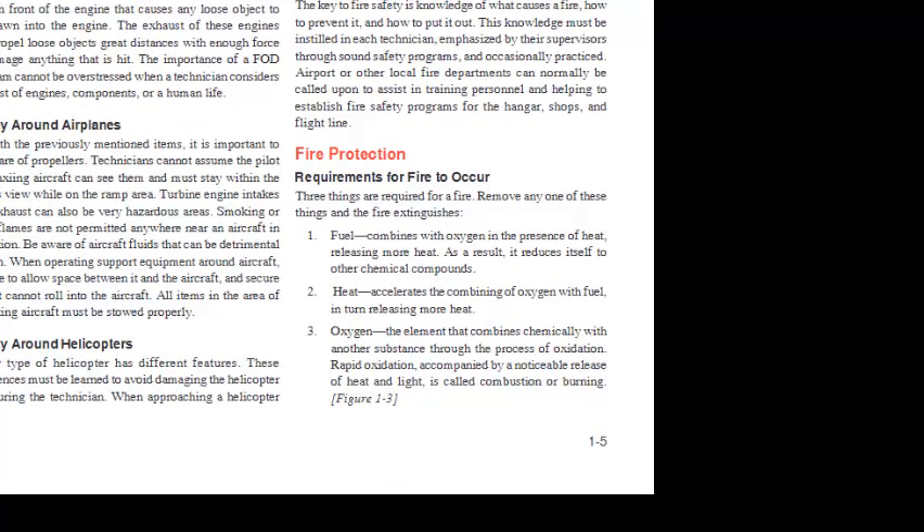Fire Protection — Requirements for Fire to Occur: Three things are required for a fire; remove any one and the fire extinguishes. 1. Fuel — combines with oxygen in the presence of heat, releasing more heat and reducing itself to other chemical compounds. 2. Heat — accelerates the combining of oxygen with fuel, in turn releasing more heat. 3. Oxygen — the element that combines chemically with other substances through oxidation. Rapid oxidation accompanied by a noticeable release of heat and light is called combustion or burning (Figure 1-3).